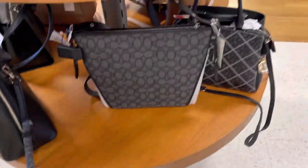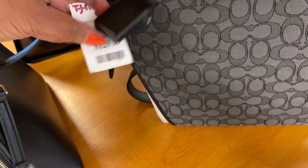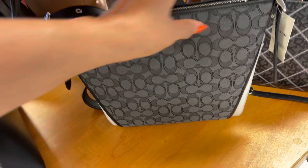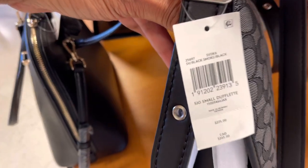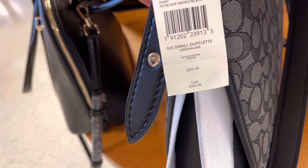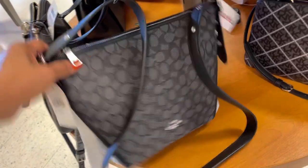So look what I found — they have the dufflet this year again. It's $130, canvas with leather at the side, leather strap. The color is smoke black, $225 retail. So it's the small dufflet — this would make a great everyday bag.